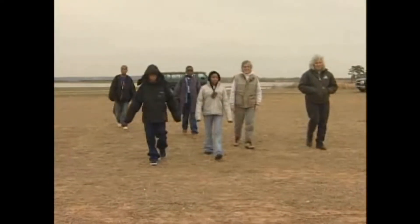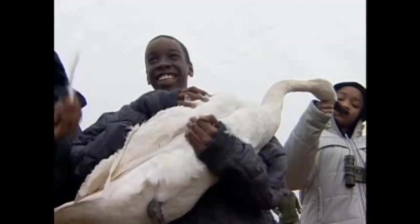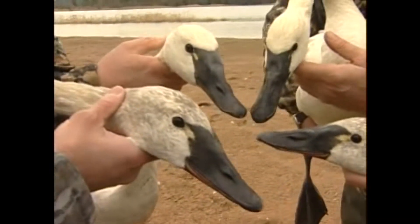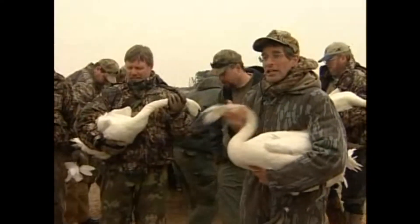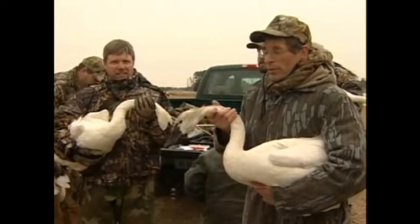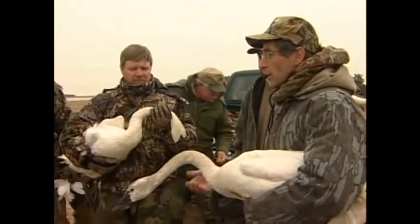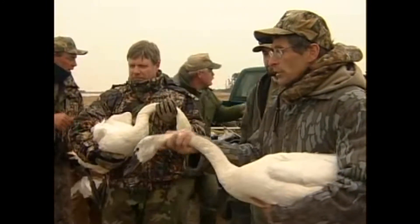They're not afraid of them, are they? They're pretty big birds, and they're very strong. But in fact, when you have them in your hands, they're pretty docile. See how everyone's just holding them? They're not trying to bite us or claw us or beat us with their wings or anything — they're really pretty docile.